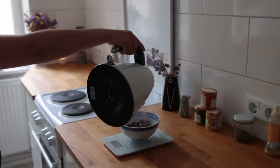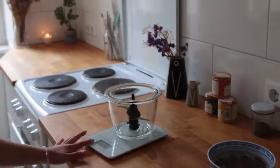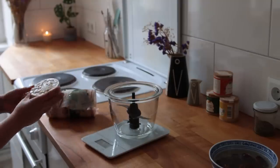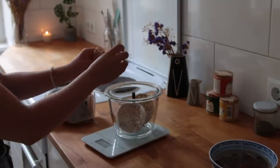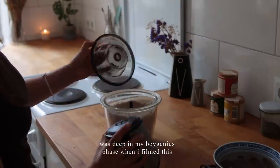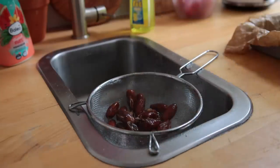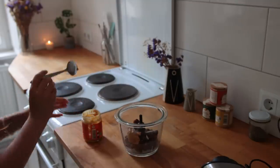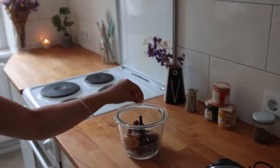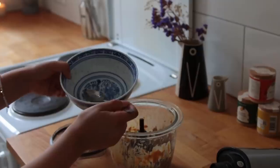Let some pitted dates soak in hot water for about 10 minutes. Then grab a food processor and add some brown rice cakes — mine are slightly salted, which is actually a positive. Blend until fine and powdery, then transfer the flour to a bowl. Drain the dates and add those to the now-empty food processor, followed by some natural nut butter — going for peanut — and some vanilla. Blend once more, scraping down the sides as needed, until you have a thick, chunky sort of paste.